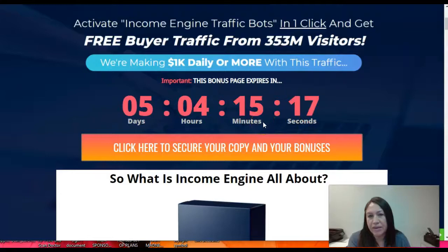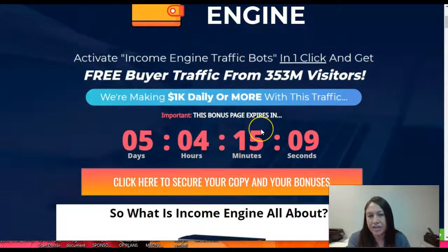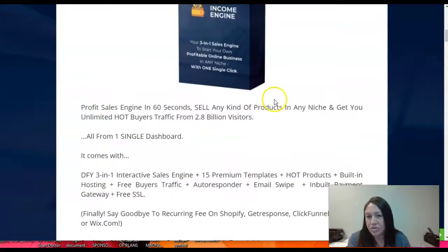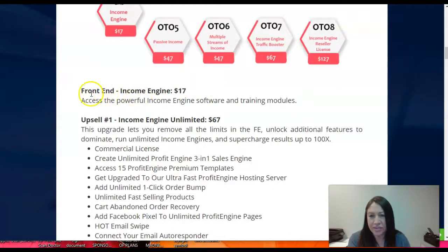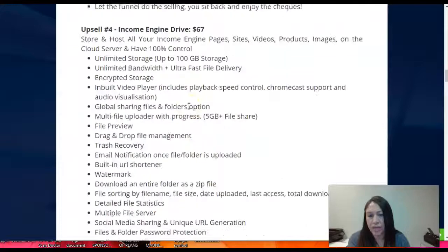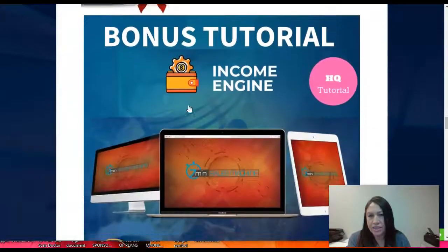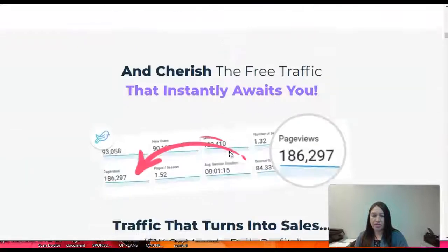Income Engine is gonna be available and you're gonna be able to access free buyer traffic with it. I will advise you to research and look at it to see if it's something you're interested in. Remember you're gonna be receiving a lot of bonuses, so I think even if you decide to get just the front end at $17 to try it out, it's worth it because you're getting bonuses from both the vendor and from me. I definitely recommend you take a look at the sales page and read through everything to see if it's something you want to do.